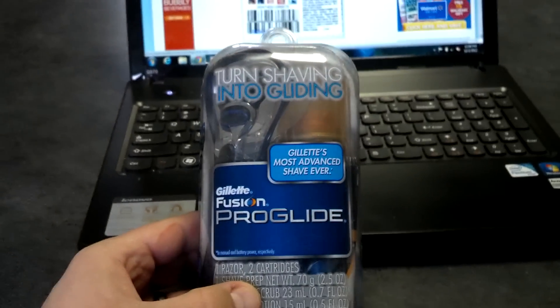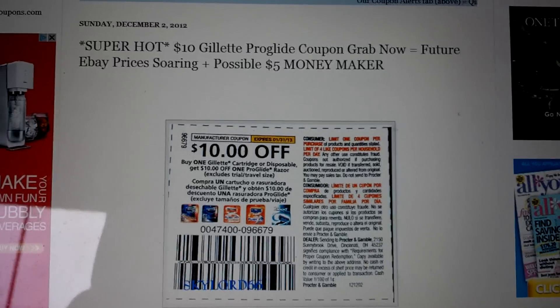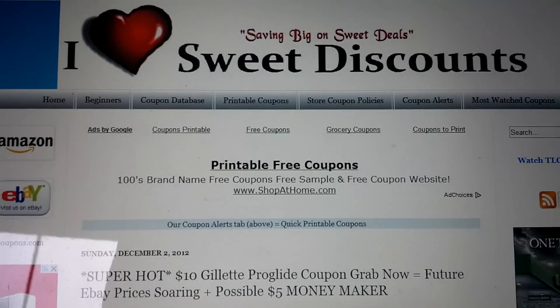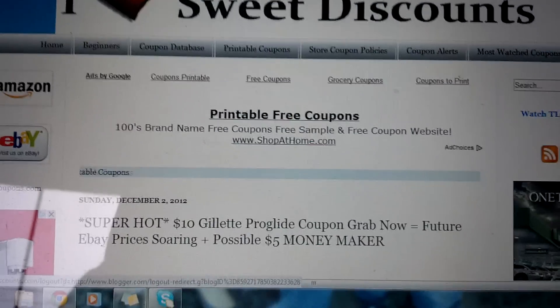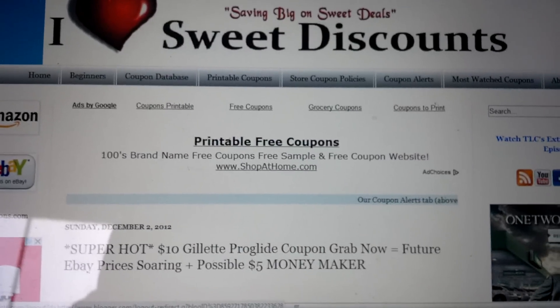No issues — again, this does include the razor and the cartridge as seen there. And again, some of you may have this as a $5 money maker. I'll leave a link to the post here in the description of the video, and I hope you're able to go out and grab this deal. Remember, you saw it first here on iHeartSweetDiscounts.com.